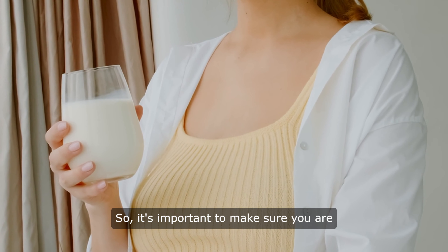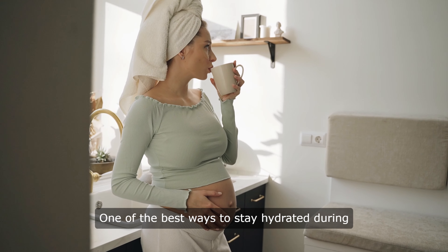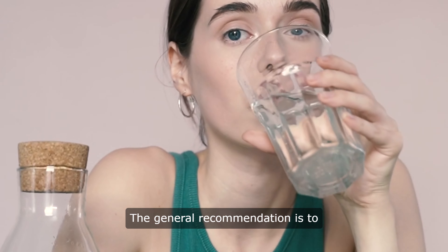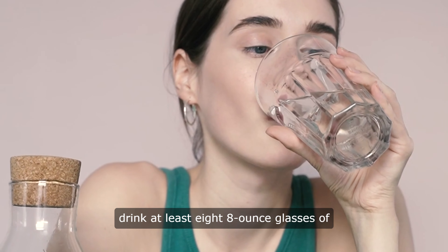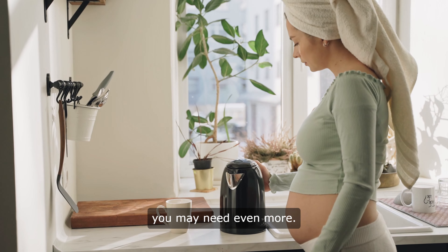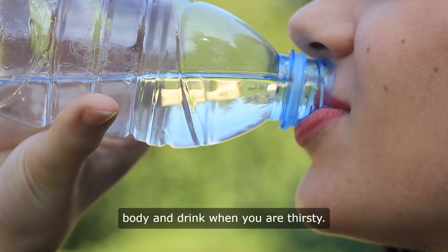It's important to make sure you are getting enough fluids throughout the day. One of the best ways to stay hydrated during pregnancy is to drink plenty of water. The general recommendation is to drink at least 8 8-ounce glasses of water a day, but during pregnancy you may need even more. It's important to listen to your body and drink when you are thirsty.